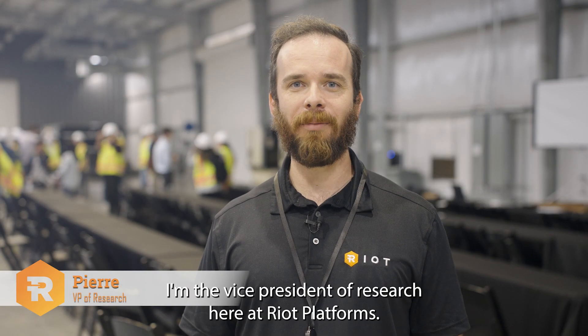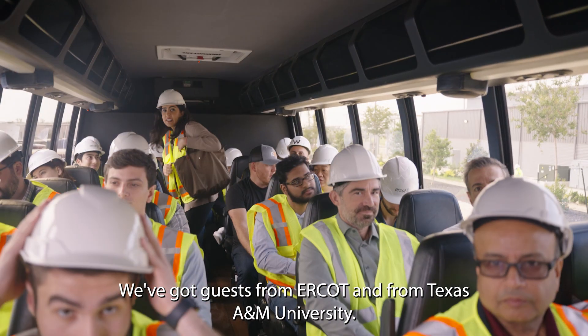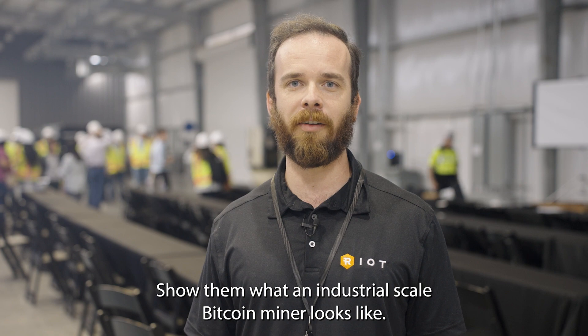Hi, my name is Pierre Rochard. I'm the Vice President of Research here at Riot Platforms. We're here at our Rockdale facility. We've got guests from ERCOT and from Texas A&M University. We're going to show them around and show them what an industrial-scale Bitcoin miner looks like.